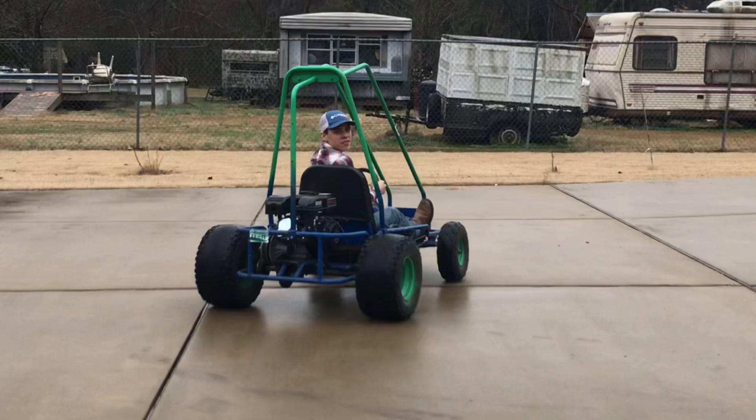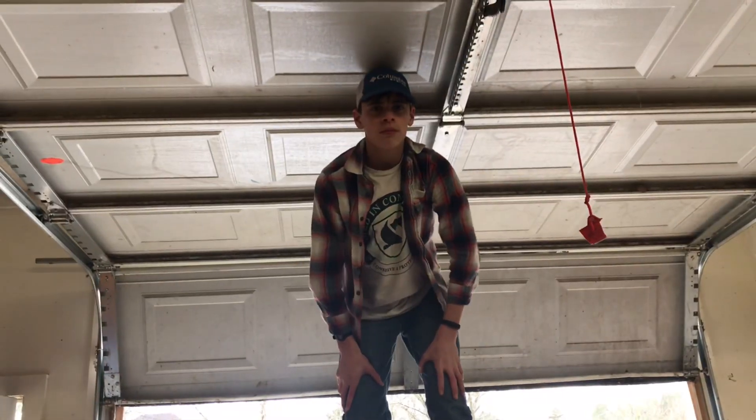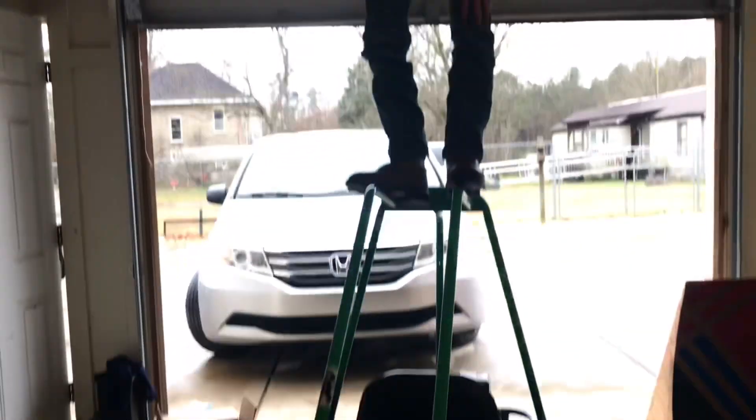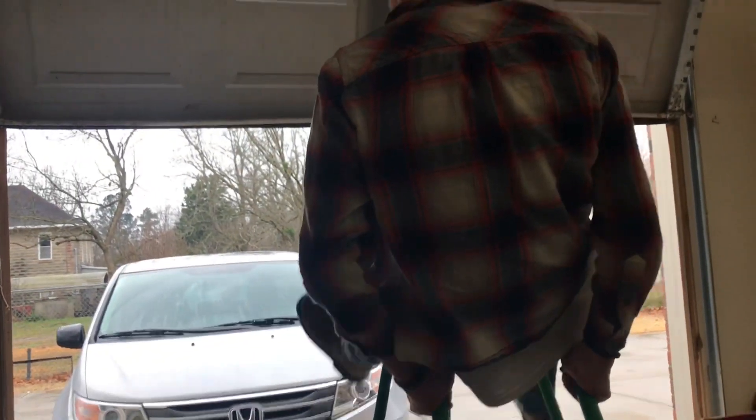Look at this dude! Levi, what'd you think — does it do donuts? Yeah! Yes it does, yes it does. You heard it from the man himself. Stay tuned for the next video — we'll probably be building that engine or something. Can't wait to see you then, peace.